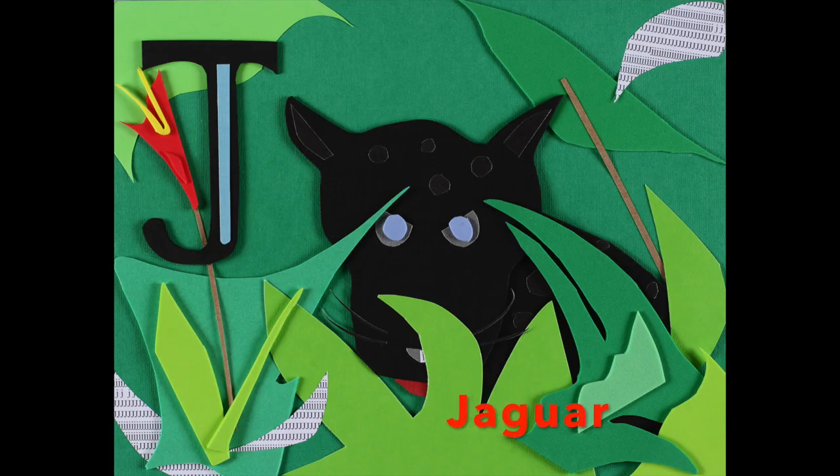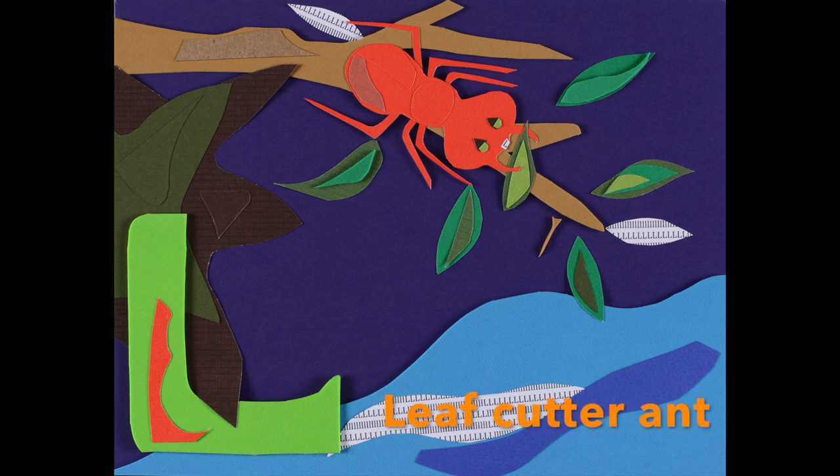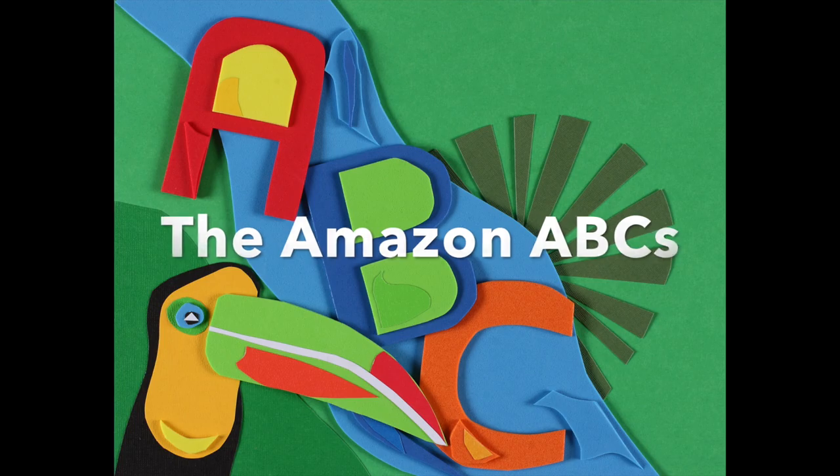J is for the Black Jaguar, and K is for Katydid, now L is for the Leaf Cutter Ant, the Amazon ABCs.